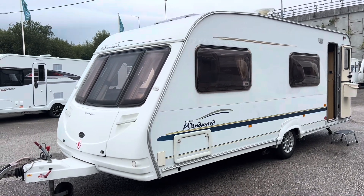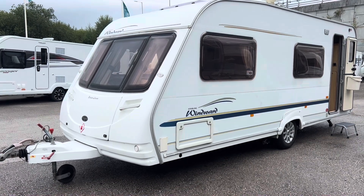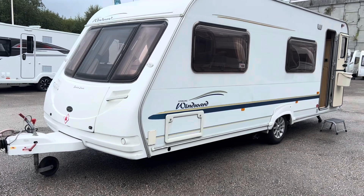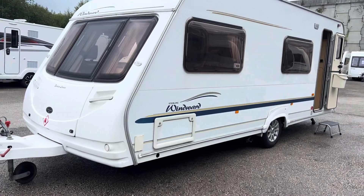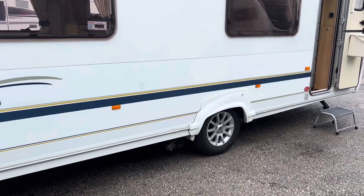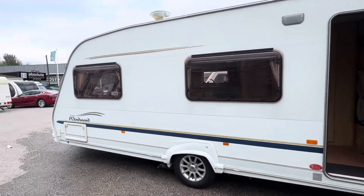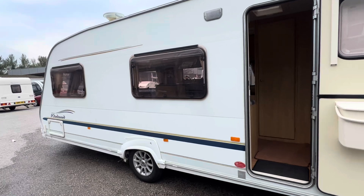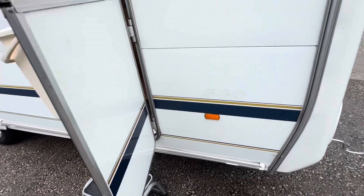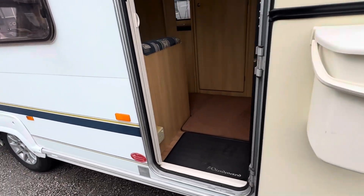If a nice six berth with bunk beds is what you're after, this is the Sterling Windward. It's based on the 540 layout — sorry, not 570 but 540 — and outside you've got a barbecue point, access locker, alloy wheels, nice big side windows, and a stable door.